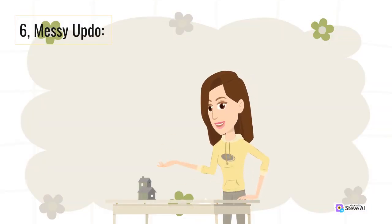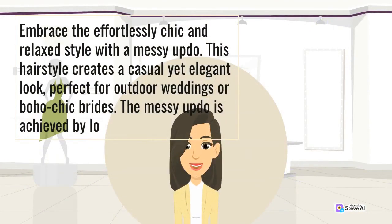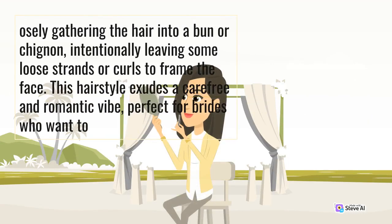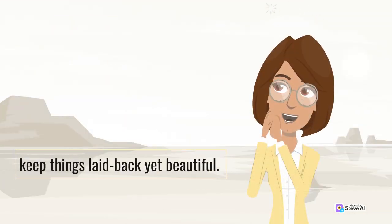6. Messy Updo. Embrace the effortlessly chic and relaxed style with a messy updo. This hairstyle creates a casual yet elegant look, perfect for outdoor weddings or boho chic brides. The messy updo is achieved by loosely gathering the hair into a bun or chignon, intentionally leaving some loose strands or curls to frame the face. This hairstyle exudes a carefree and romantic vibe, perfect for brides who want to keep things laid back yet beautiful.